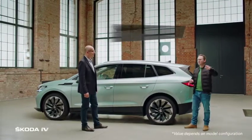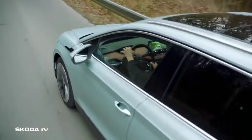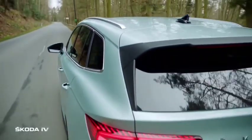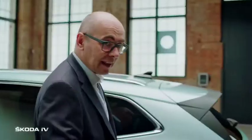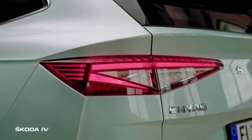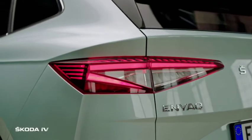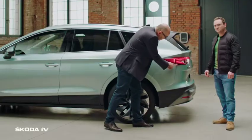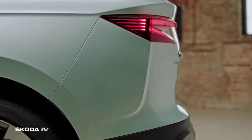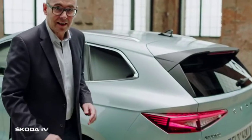The low drag of 0.26 is achieved through the sloopy roofline, a very long spoiler on the back, and air brakes incorporated around the car. You can see the Skoda typical C-design on the rear lamps with crystal elements and sharp air brakes on the sides, continuing into the bumper, all of which lowers the aerodynamic resistance of the car.